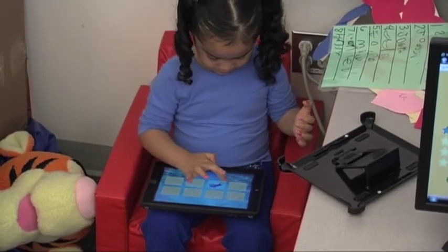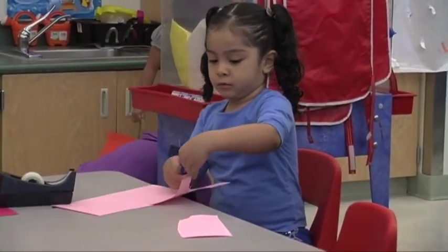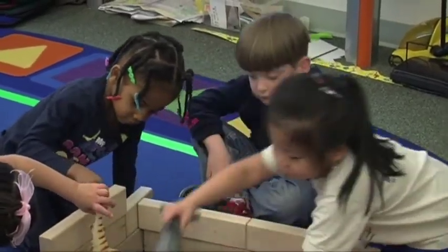Technology is a great and fun and awesome option, but it's not a substitute for anything else. I don't just use technology — I always make sure that the students have tangible objects and other ways to enrich their learning.